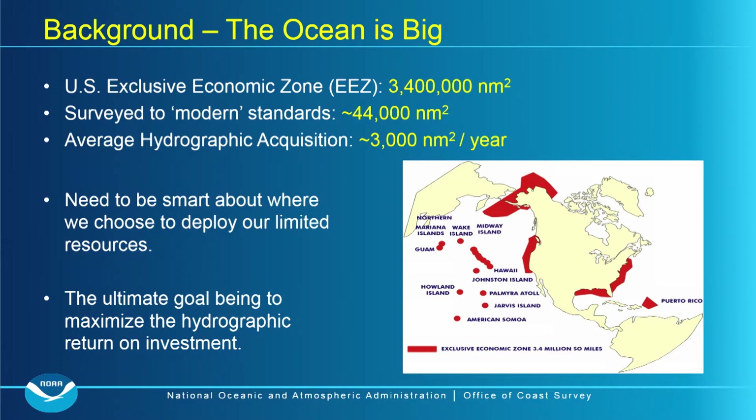The US EEZ is 3.4 million square nautical miles. Of that, approximately 44,000 square nautical miles have been surveyed to modern standards, and every year we can survey about 3,000 square nautical miles — between in-house units and contracts. We are clearly resource-limited and can't survey every inch of the ocean, so we have to be smart. Ultimately, we need to maximize the hydrographic return on investment and avoid sending million-dollar assets to collect data somewhere it isn't needed.